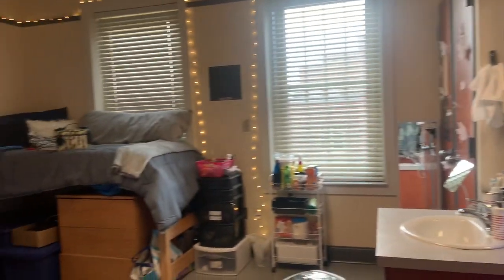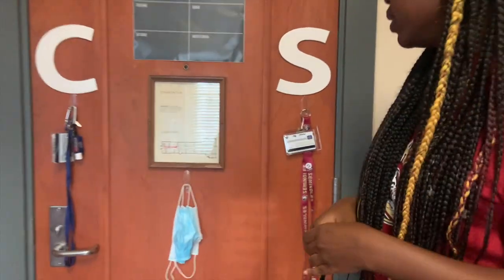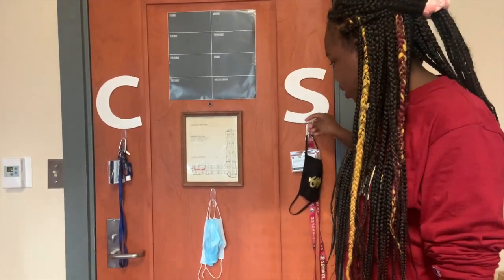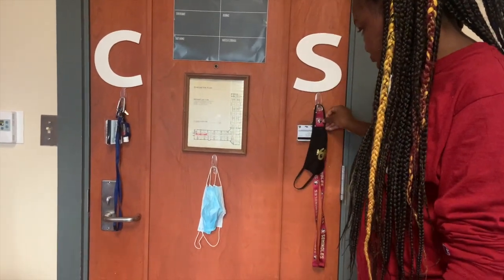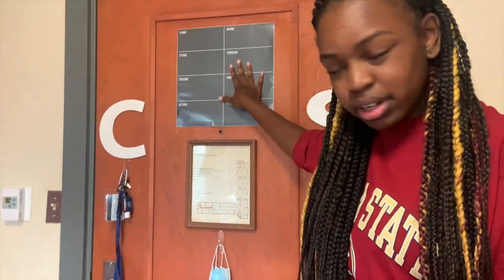This is what our room looks like when you first walk in, this is what you see. So this is the front of our door. We have our letters up here obviously for Christina and Shanta, and some hooks that we put like our lanyards, our ID on, which has our card and our key to get in the building, our masks for when we walk out, and a little calendar that we're going to put our class schedules on.